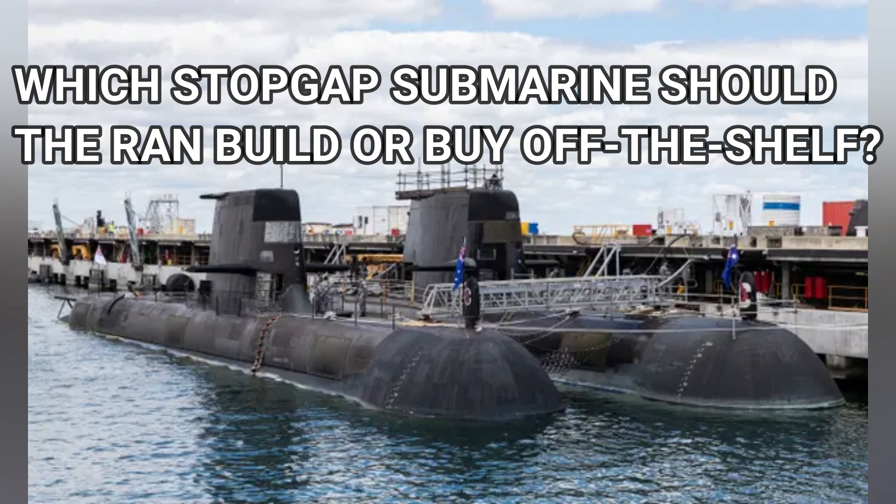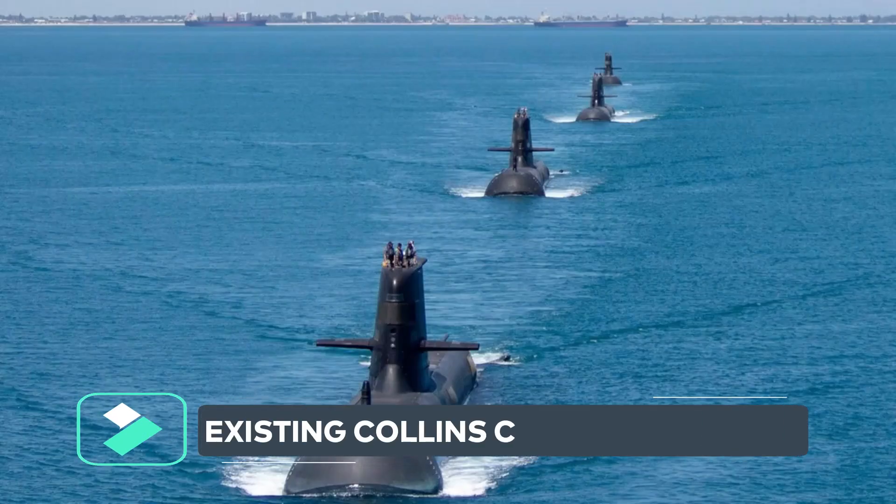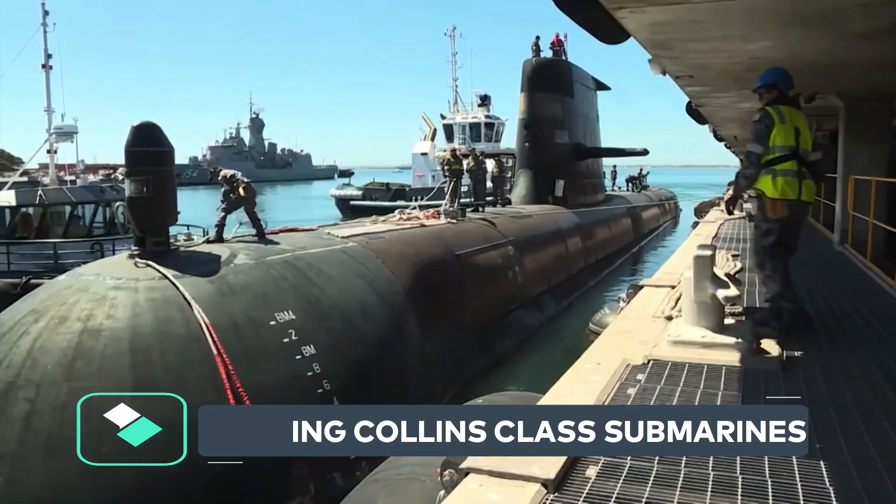Which stopgap submarine should the Royal Australian Navy build or buy off the shelf? Comment below and let us know your opinion on Australia's stopgap submarine.